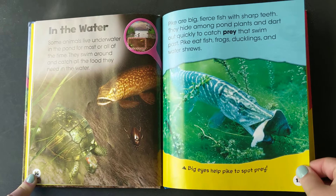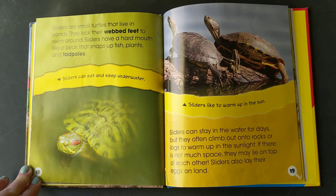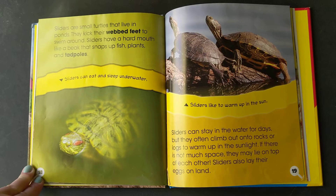Sliders are small turtles that live in ponds. They kick their webbed feet to swim around. Sliders have a hard mouth like a beak that snaps up fish, plants, and tadpoles. Sliders can stay in the water for days but they often climb out onto rocks or logs to warm up in the sunlight. If there's not much space they may lie on top of each other. Sliders also lay their eggs on land.